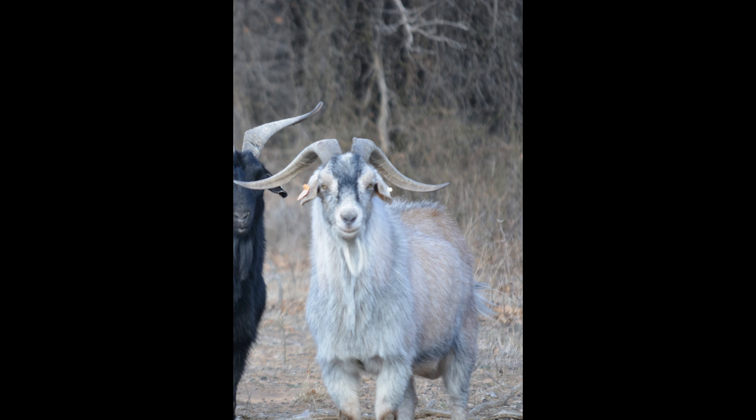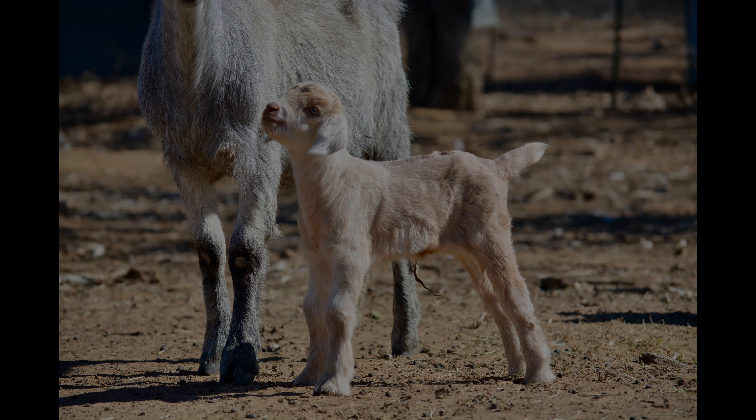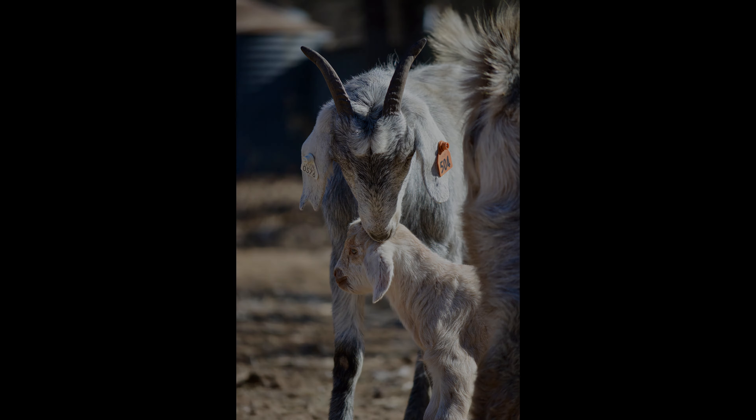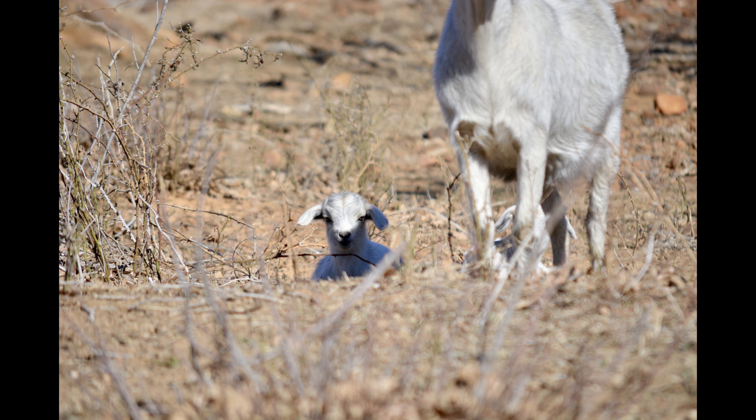Quick background on the babies that you're seeing in this video. All the babies' mothers, or their dams, were all purchased bred, along with this billy goat who actually bred them. We got these goats last year in Murfreesboro, Tennessee at the Spanish Goat Gathering.